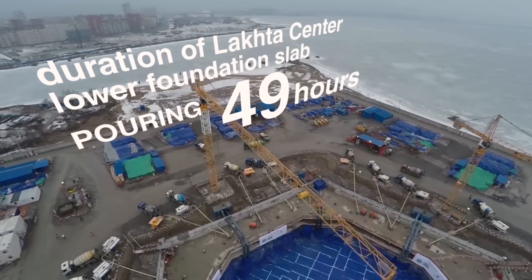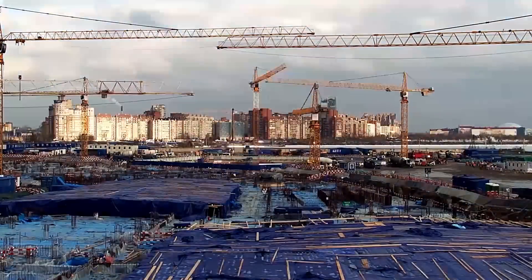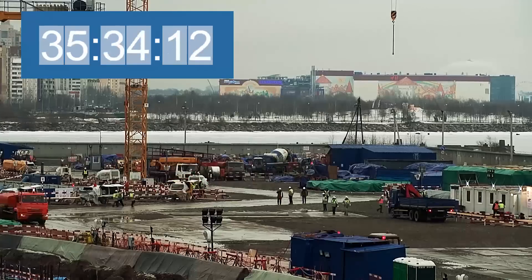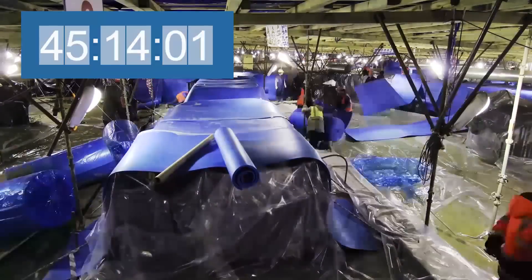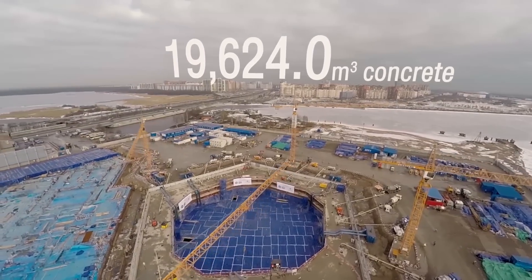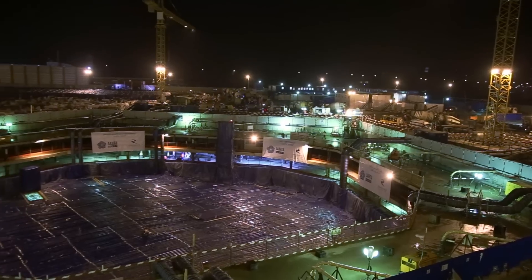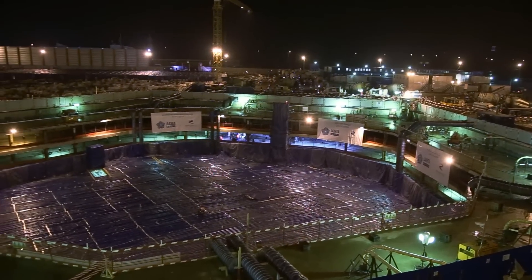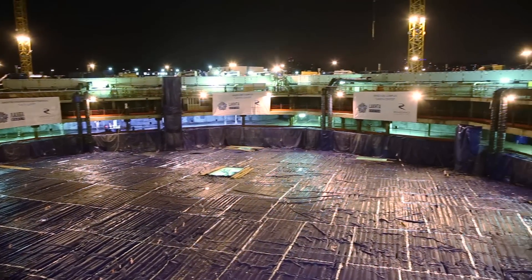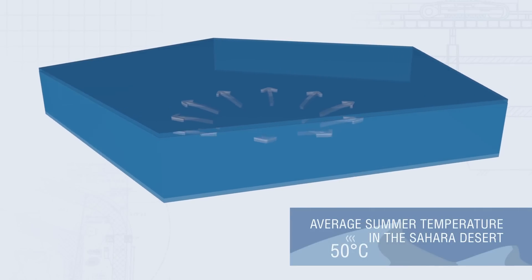The enormous pouring lasts for 49 hours. During this time, 19,624 cubic meters of concrete are poured into the structure — a new record in high-rise construction. Upon completion of the two-day pouring process, the builders provide curing of the concrete and maintenance of normal conditions for hardening. Within 28 days, the concrete acquires full strength.